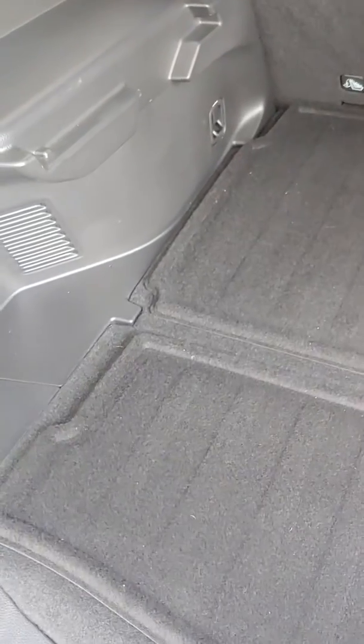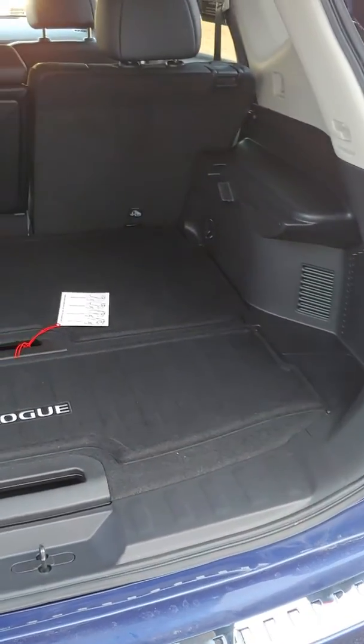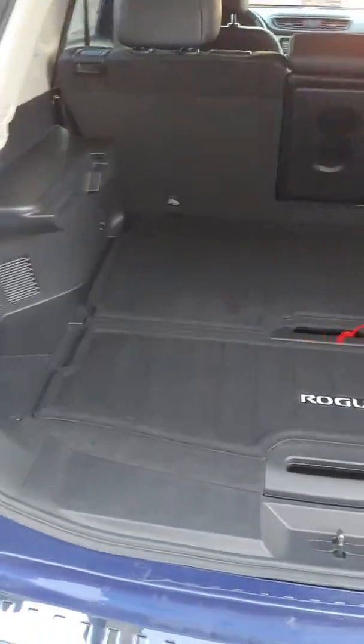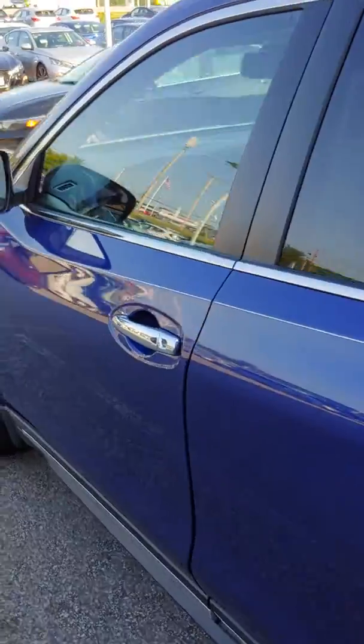As you can see, plenty of room, with storage hidden away there — just in case you're Christmas shopping and need to get anything hidden out of the way so people don't look in your vehicle.